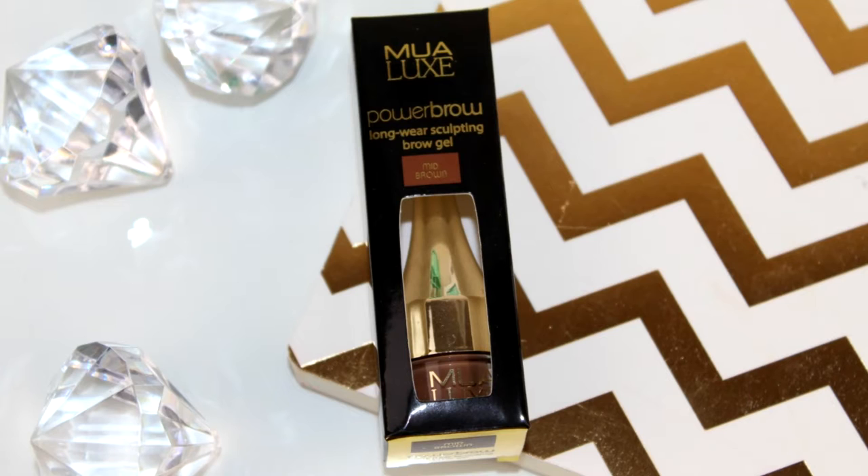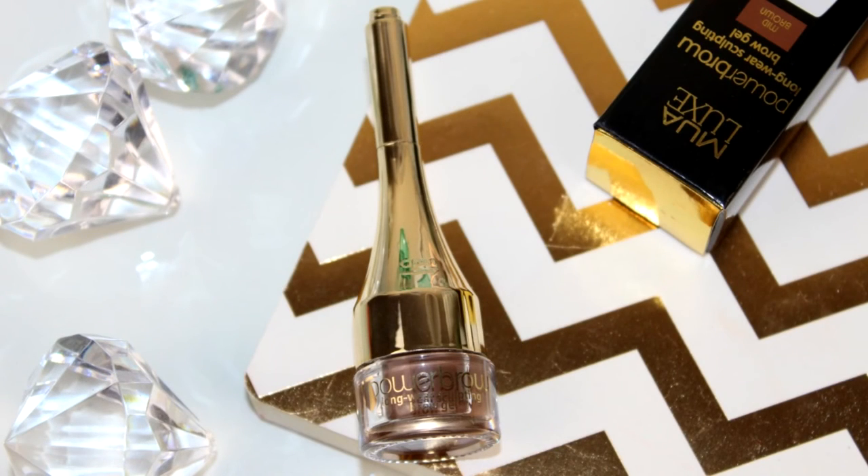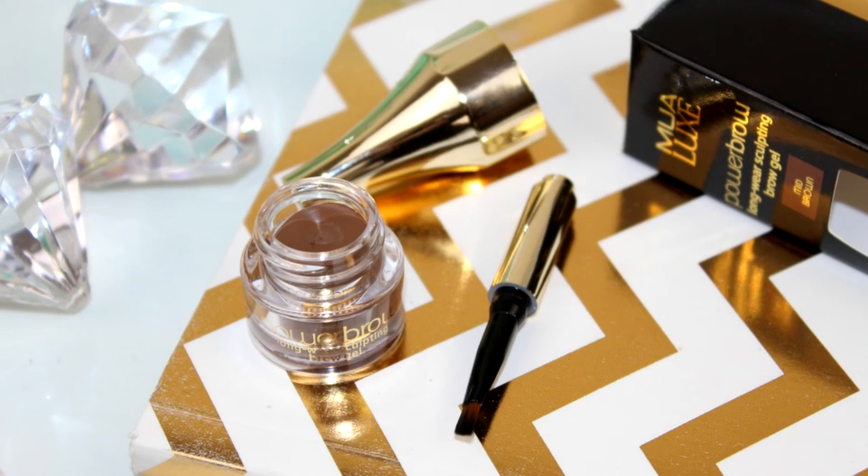This next product I featured in my best in beauty for 2016, and it is the MUA Power Brow, which is very similar to the Benefit Cabral. It looks identical and it's only £4. It comes in an amazing array of colors, it's long-lasting, the pigmentation is amazing, and it also comes with a brush. If you want something a little bit cheaper, I definitely recommend hunting this down.